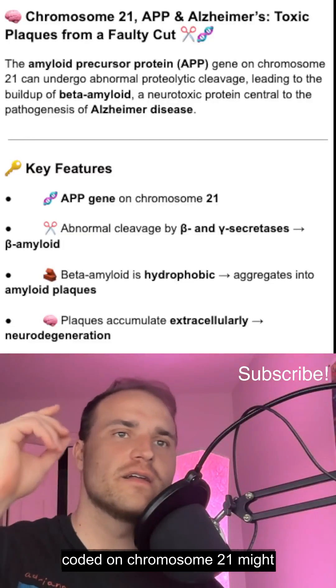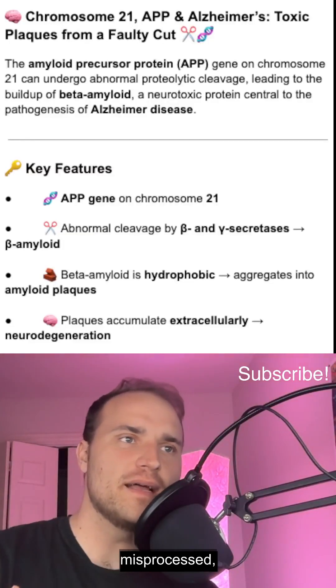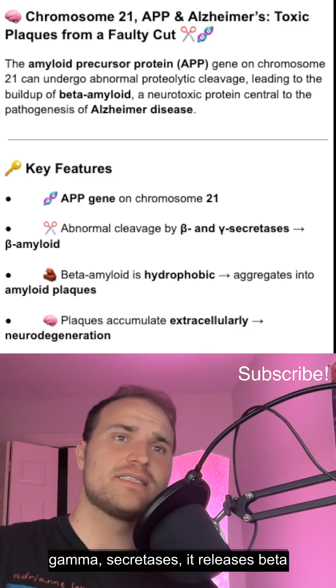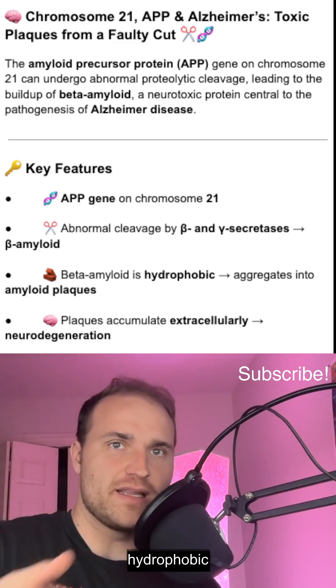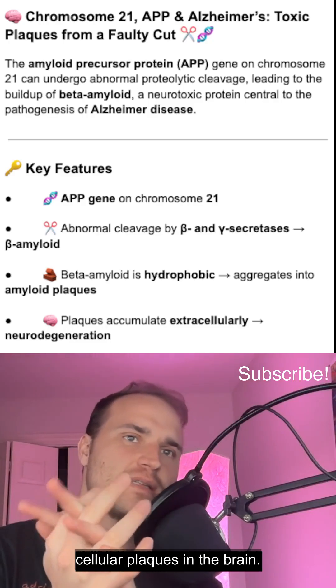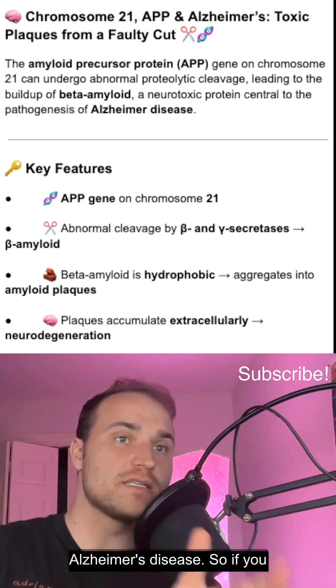The amyloid precursor protein, encoded on chromosome 21, might seem benign, but if it's misprocessed — if it's cleaved by beta, gamma secretases — it releases beta-amyloid. That's a sticky, hydrophobic peptide that aggregates into extracellular plaques in the brain. These plaques are central to Alzheimer's disease.